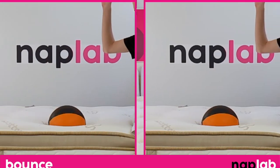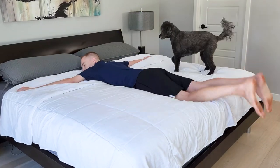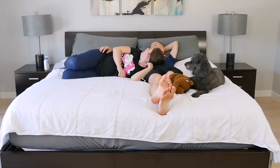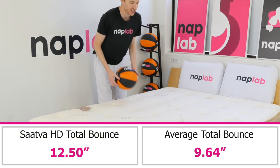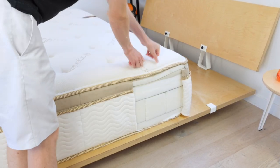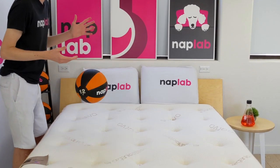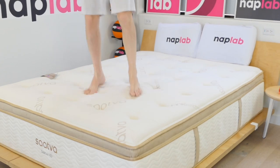During the bounce test, we drop a 12-pound medicine ball on the mattress and measure the maximum depth the ball sinks to before rebounding, as well as the maximum height it achieved on the bounce. Bounce is a preferential factor, though more bounce is typically better as it improves ease of movement, aids response time, and improves sex performance. The Sava HD has a very high level of bounce. We measured a total bounce height of 12.5 inches, which is 2.86 inches more than the average of 9.64. The more supportive, denser, and high-resiliency materials are creating higher levels of bounce. At 12.5 inches, the bounce is slightly beyond my ideal range, but I don't believe it's a significant detriment.